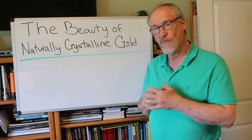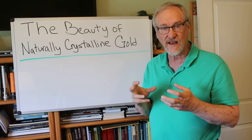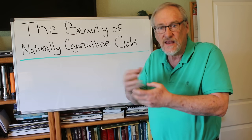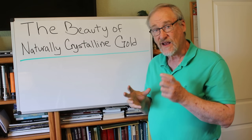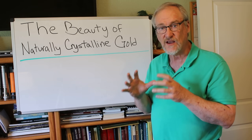So what about naturally crystalline gold? Well, when it comes to rounded nuggets, almost all of them came out of the ground in a different shape and were rounded and reshaped by tumbling in streams and that sort of thing. But when it comes out of the ground, a fair amount of gold is naturally beautifully crystalline.